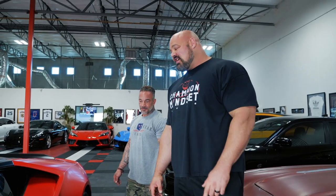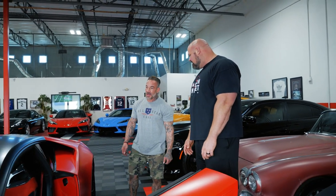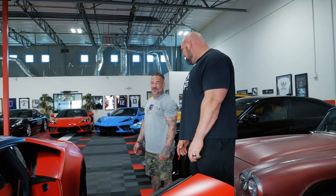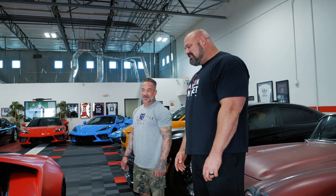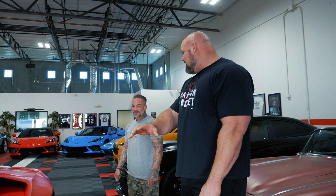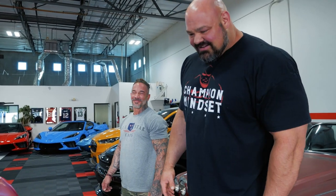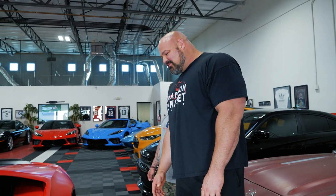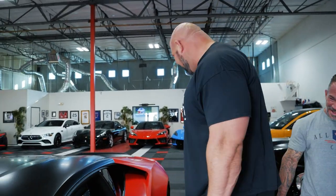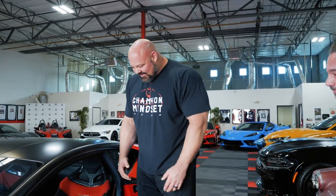So this is the first car that we're gonna try, and I gotta say this looks pretty amazing. It's a 2021 with some extra work done on it — a little specialty, a couple things done so it's more fun. It does look like it might be a little bit of a tight fit. Let's see if we can squeeze in — the seat's all the way back.